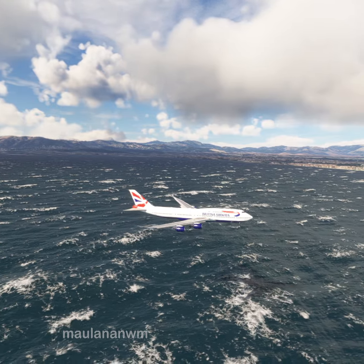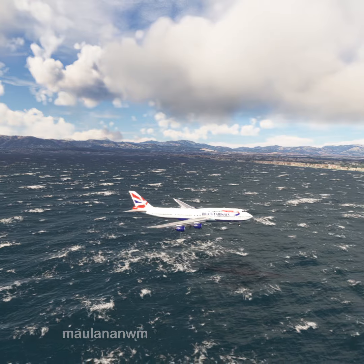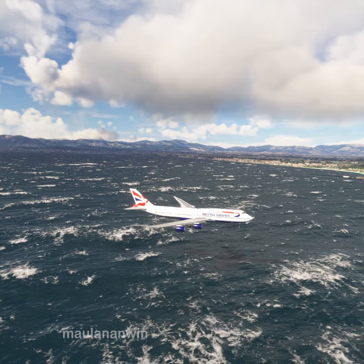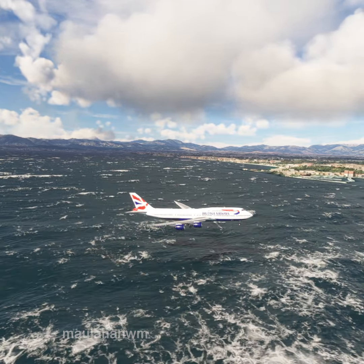Speedbird Minus, Palma Tower. Altimeter 29 decimal niner 2, 1-2-6-8, at 4-5. Enter left downwind runway 24 Right. Make left traffic runway 24 Right, Speedbird Minus.